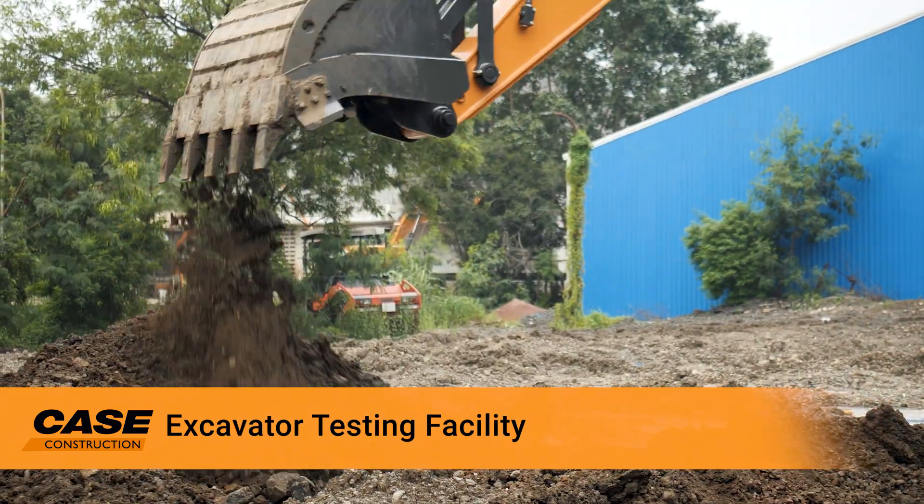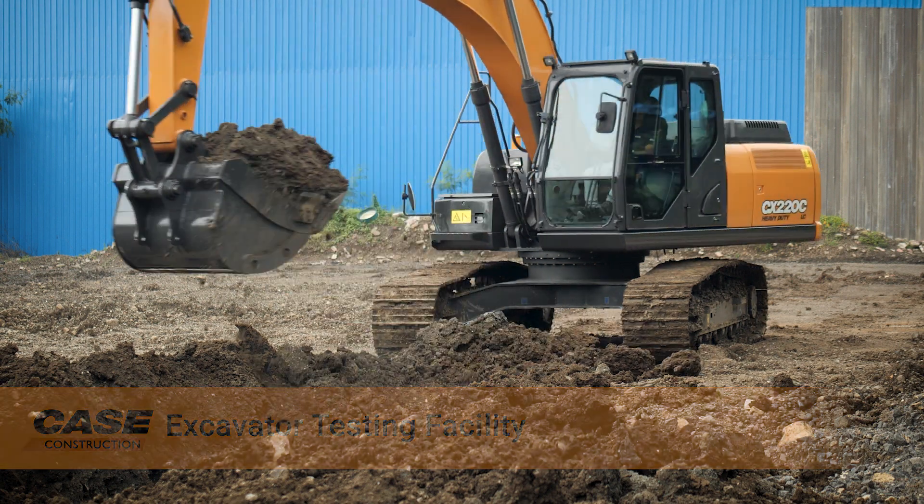We undertake hours of testing to serve you a reliable excavator that is battle ready.